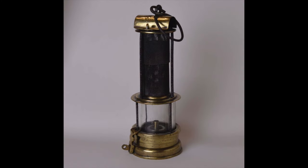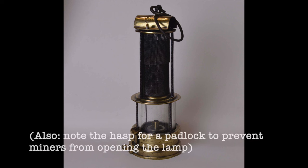Both the Geordie lamp and the Davy lamp would be used for many years in their original forms, until 1839, when William Clanny came up with a new version of the miner's safety lamp that incorporated design details from both. In a Clanny lamp, the steel mesh screen from Davy's lamp is moved from around the flame to up top, where it forms a sort of cap, while the flame is now surrounded by a glass screen, as in Stevenson's design.